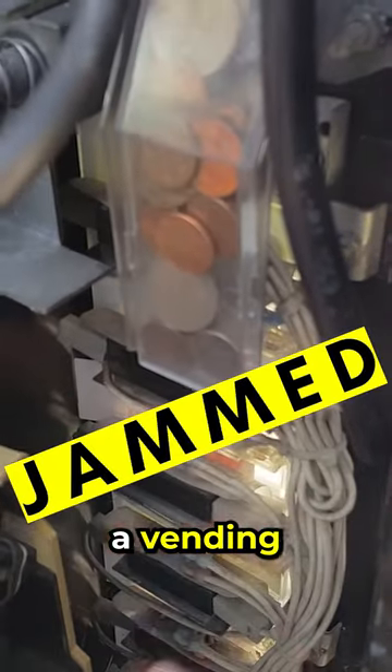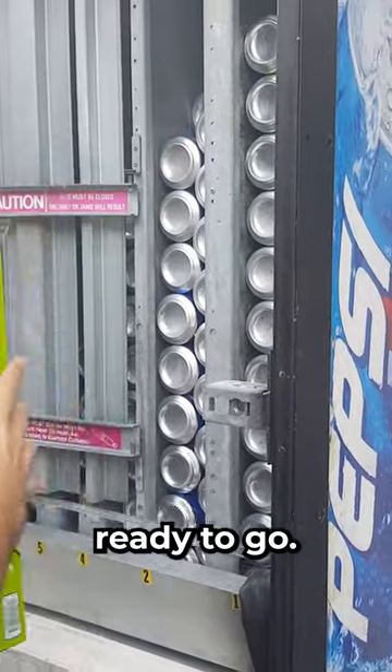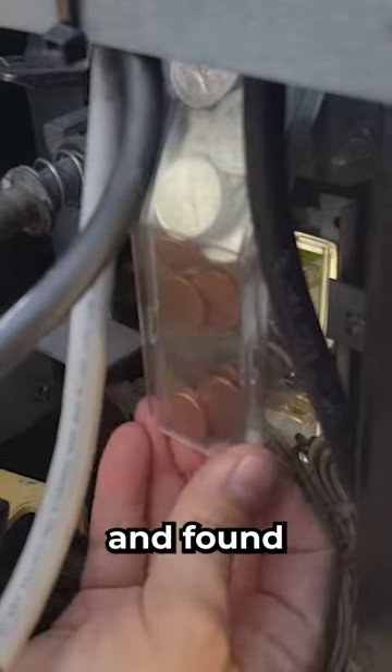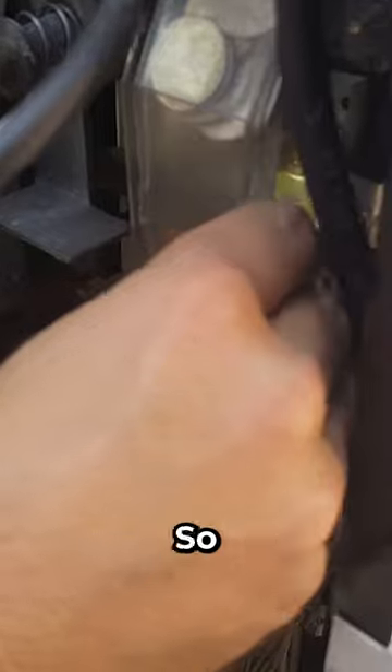We had a major coin jam inside our vending machine. We discovered it after we loaded it full of soda, getting it ready to go. That's when we discovered the coin jam — we basically went to collect the money and found the coin chute was full of pennies, quarters, nickels, and dimes, all jammed in there.